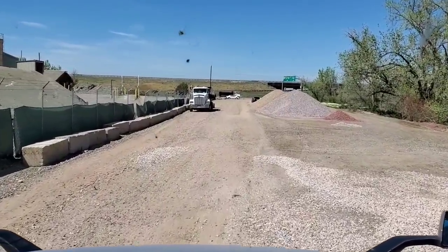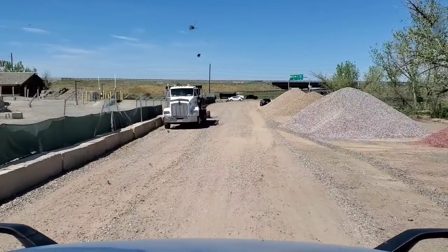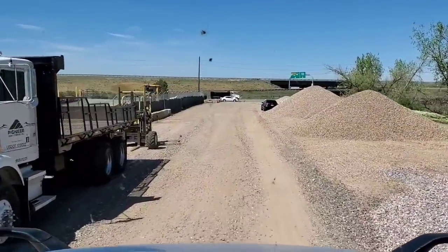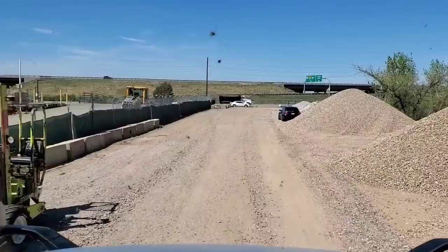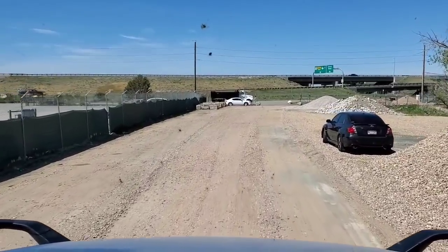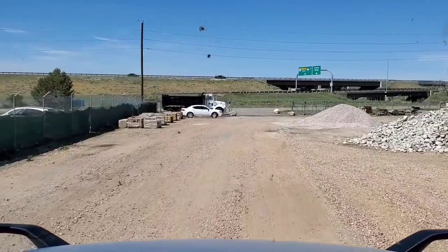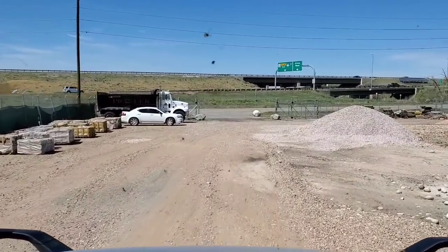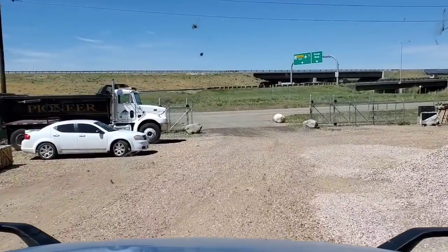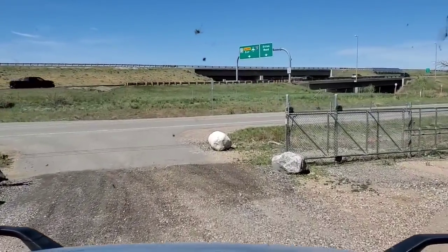Small world. The loader operator — the crane operator, whatever you want to call it — the guy who used the loader and the tilt platform is a retired CDOT worker. We know some people from the mountains. I told him I was filming because I have a YouTube channel, and he's like, oh really? I told him how some of my videos scared some people because of my winter driving. So we got to conversing on that. Pretty cool though.